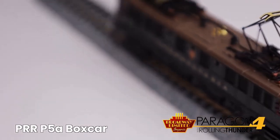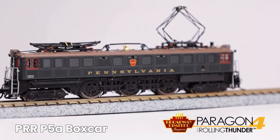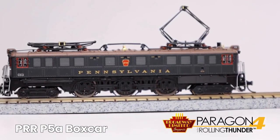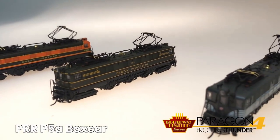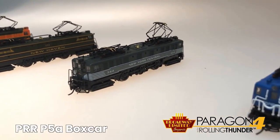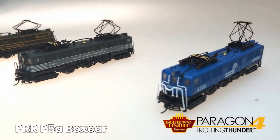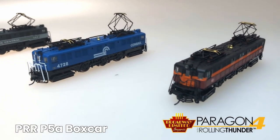Operating pantographs. Many separately applied details such as handrails, grab irons, smokestacks, glass lights, horn, bell, and prototypically accurate sounds. Two operating Micro-Trains-compatible couplers. Will operate on code 55, code 70, and code 80 rail. Minimum operating radius: nine inches.